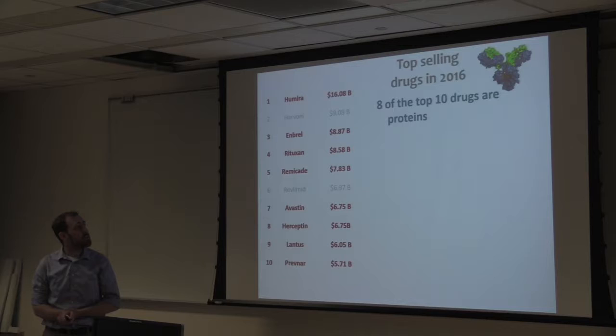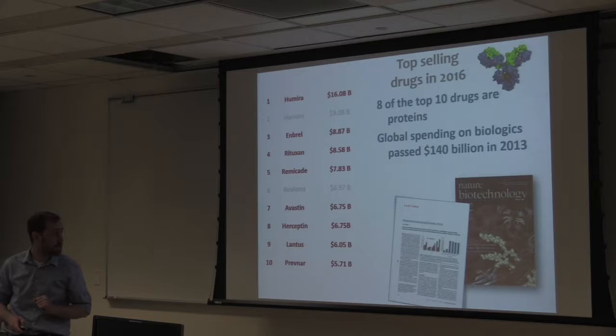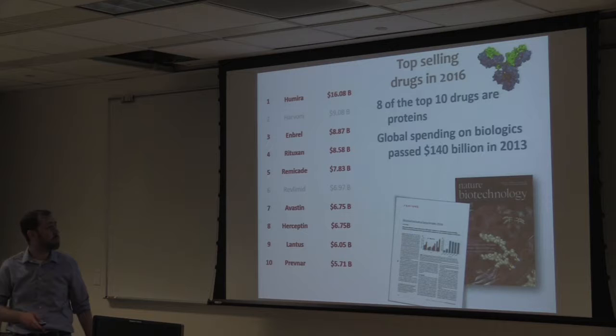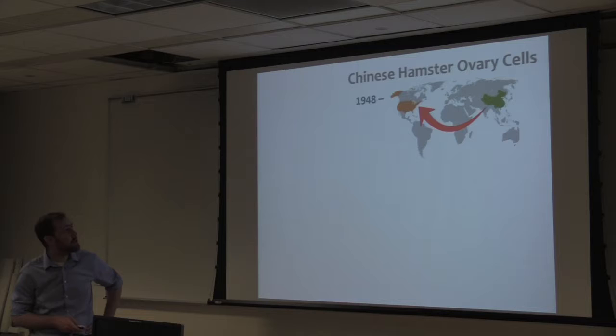So the first question is: why Chinese hamster ovary cells? About 70% of mammalian-produced pharmaceuticals are produced in CHO cells, which accounts for more than 35–38% of all biologics, making it the primary production host among all others for biologics. A little history: back in 1948, scientists saw the value of Chinese hamsters. Chinese hamsters have 11 chromosomes — far fewer than other mammalian models — but the genome is close to the size of the human genome at about 2.7 gigabases.